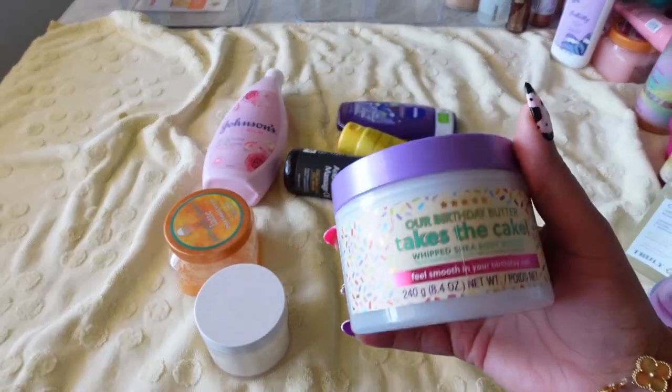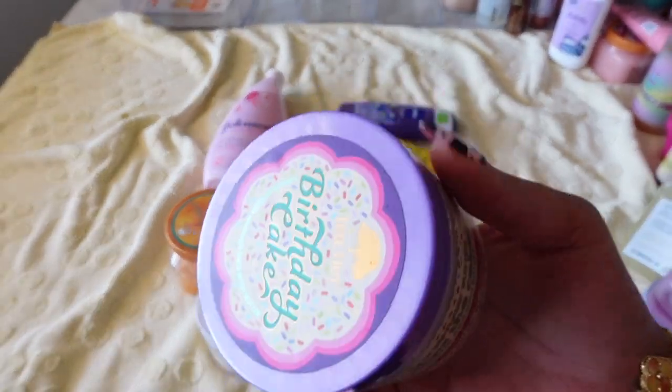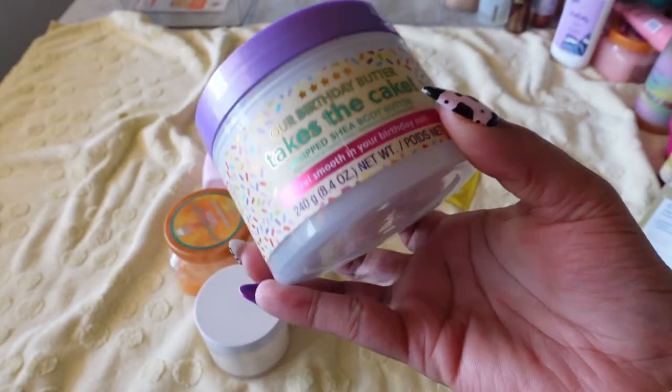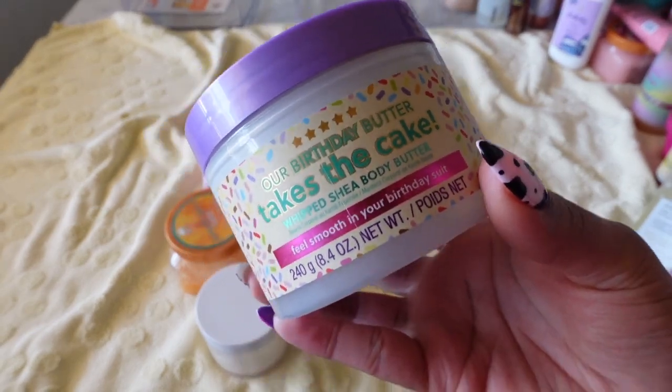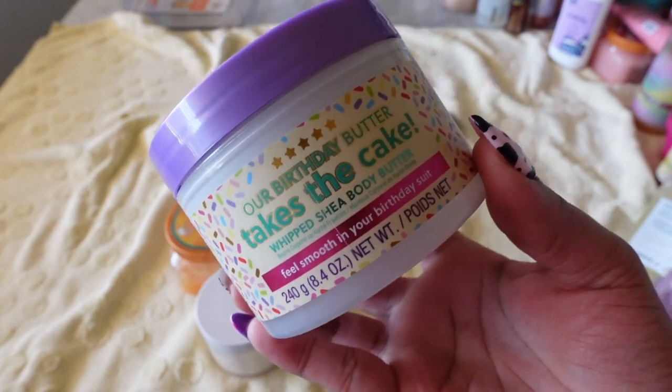And they got me again — I just cannot stop with Tree Hut's body butters. I had faith again. That's how loyal I am and how much faith I'll give a brand.